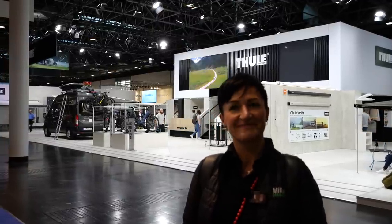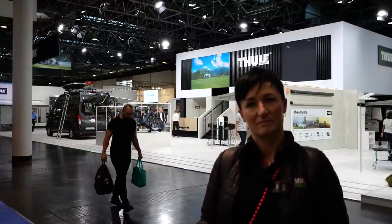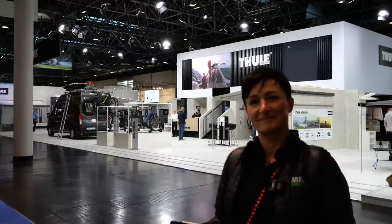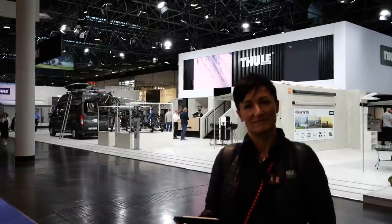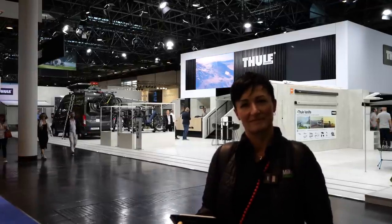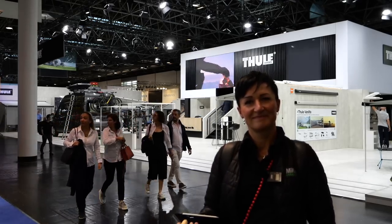We are definitely continuing to work with these heaters and will keep converting vehicles, because autarky is becoming more and more important. I have also converted my own vehicle and am very happy with it – the financial investment is worthwhile, at least for me and many others, though everyone must decide for themselves. If you have questions, write them in the comments; price inquiries please always by email. We will continue looking around the trade fair until Sunday from Düsseldorf.